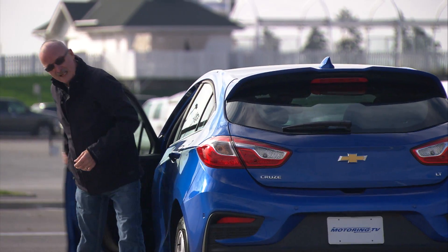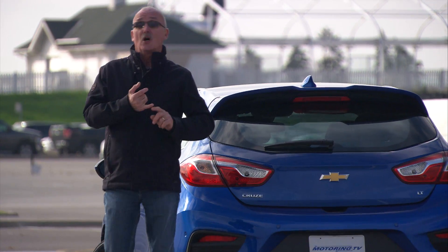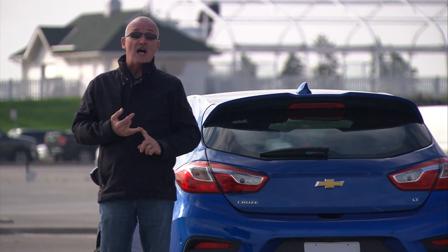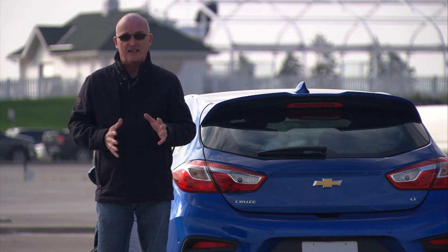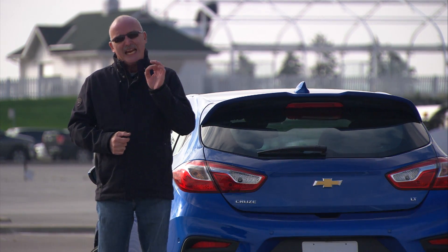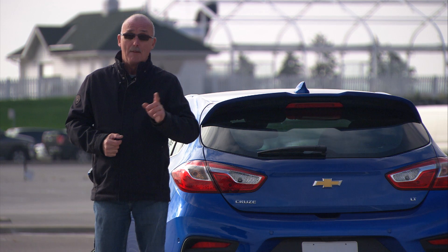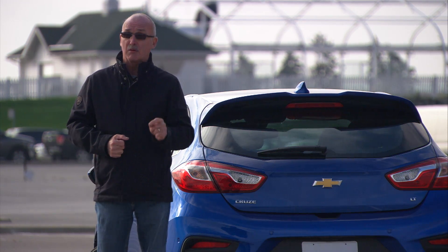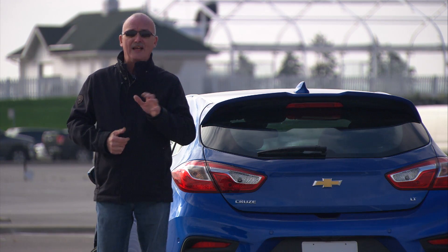This Cruze hatchback is a very good addition to Chevrolet's lineup. It's got lots of flexibility, it's a lot of fun to drive, great handling, and decent power. The other thing is it can get very expensive if you go to the top end. However, pick the mid-range model and it's right-priced, and definitely worth a look if you're shopping for a flexible ride.